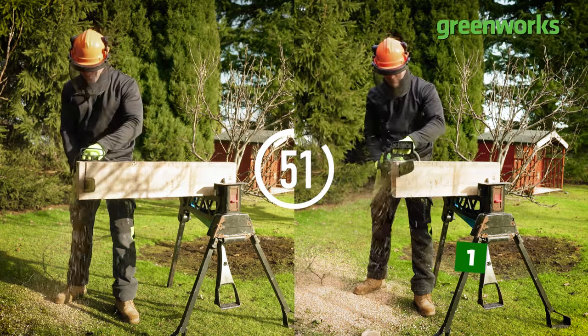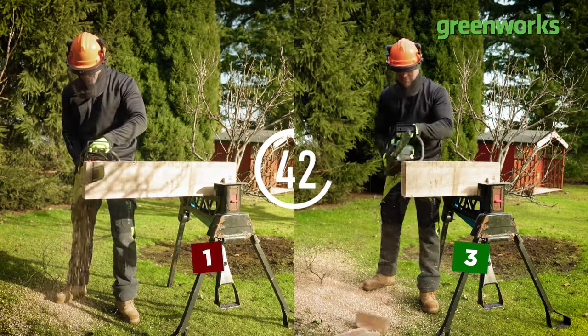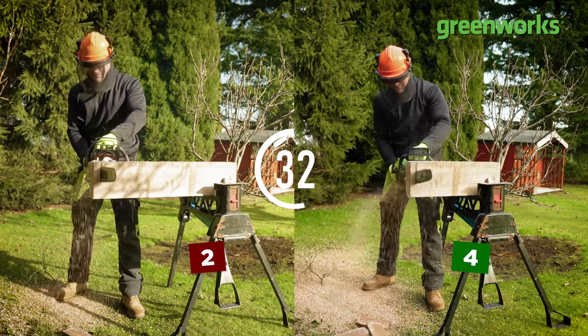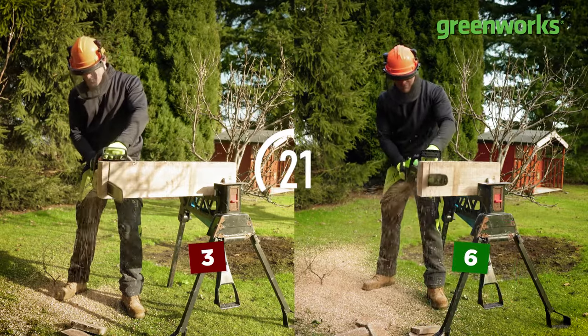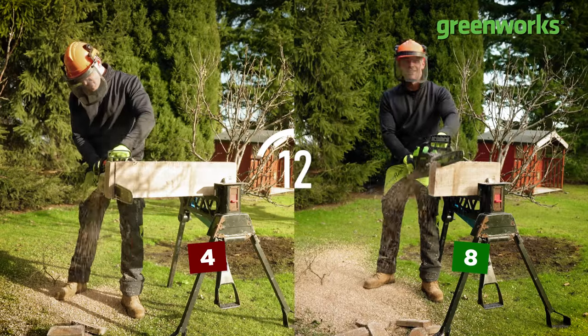For the cutting test, each chainsaw has 60 seconds to make as many cuts as possible into our oak sleeper. I just want to reiterate that we're using seasoned solid oak — one of the toughest native species here in the United Kingdom — so this is by no means an easy test for either saw. In the interest of time we've sped up the footage a little bit, but both were timed at 60 seconds.